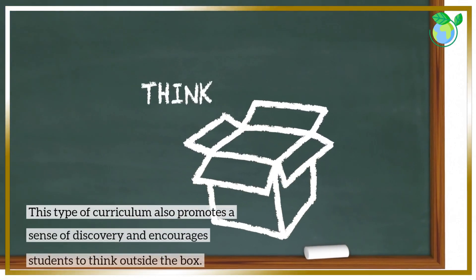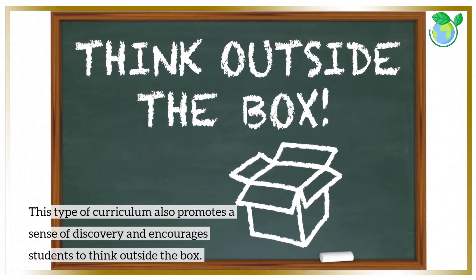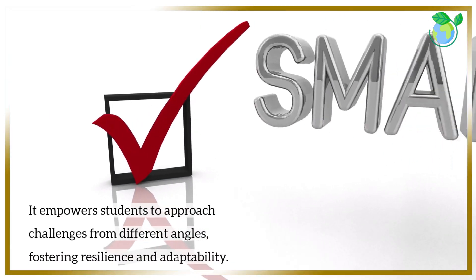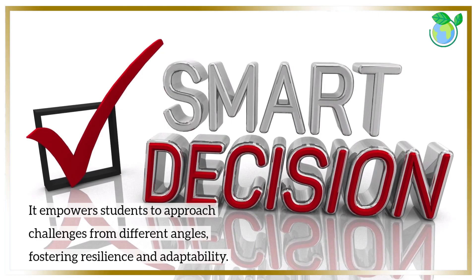This type of curriculum also promotes a sense of discovery and encourages students to think outside the box. It empowers students to approach challenges from different angles, fostering resilience and adaptability.